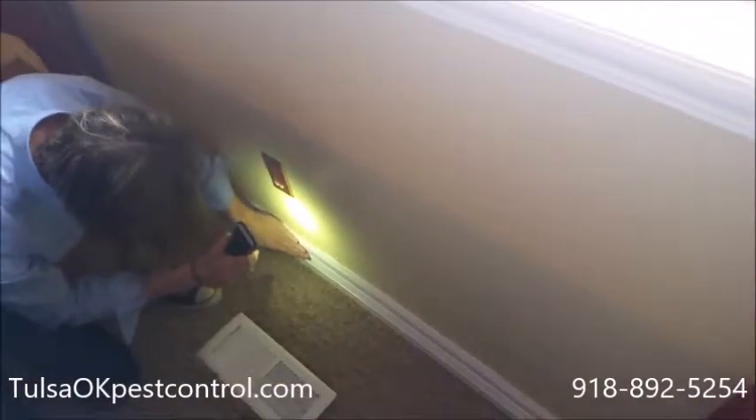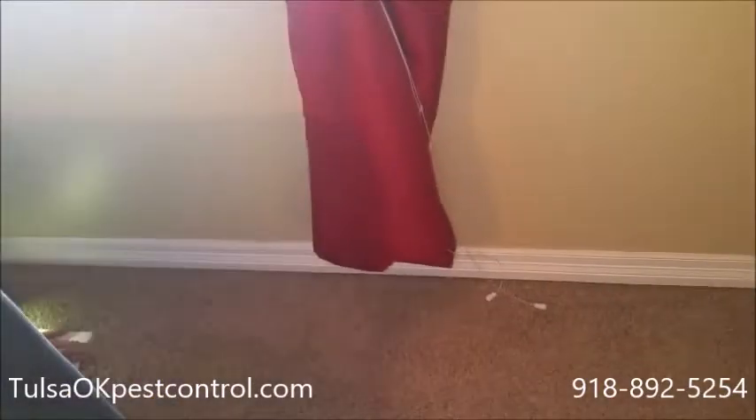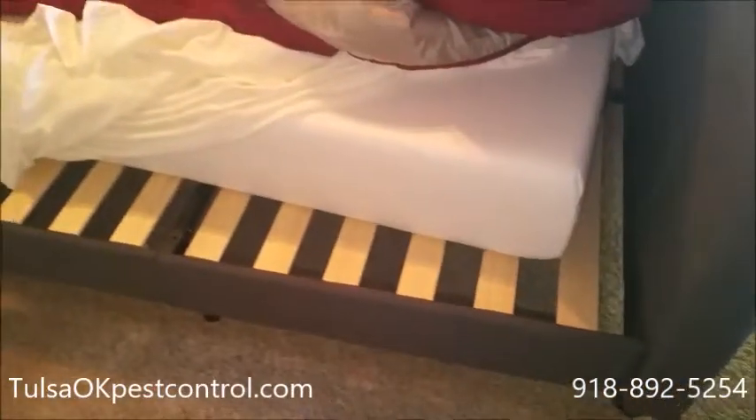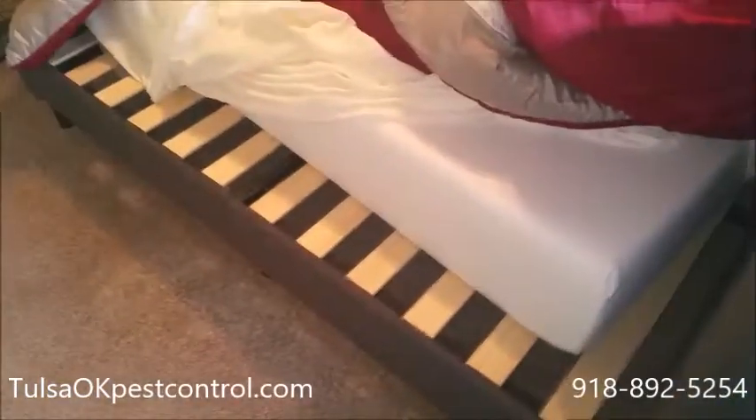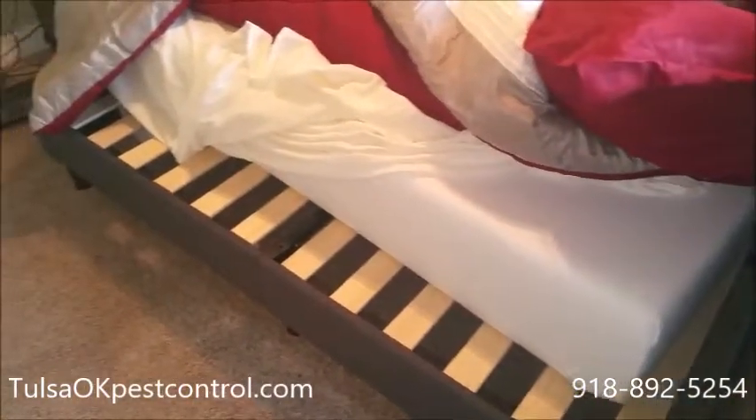Those are a few places to check for bedbugs. We always recommend using a professional for treatment. Call us at 918-892-5254. This is Pest Management Solutions of Oklahoma.